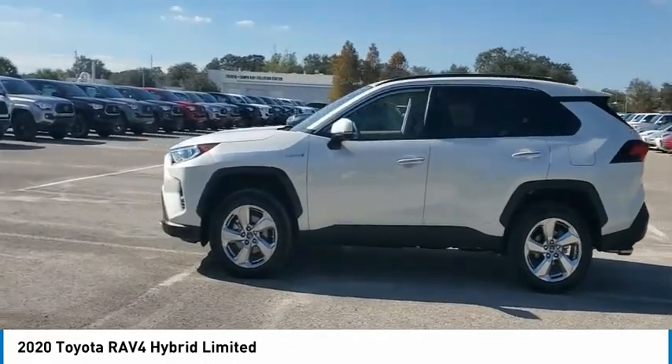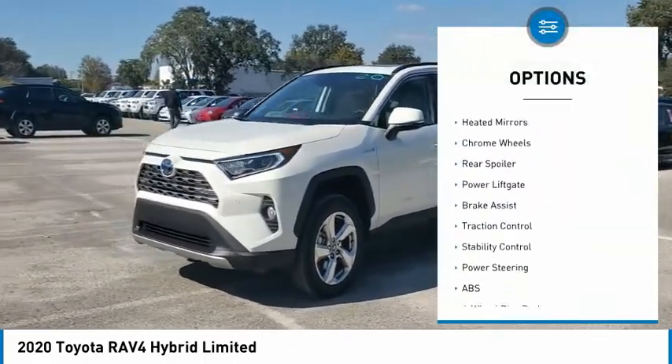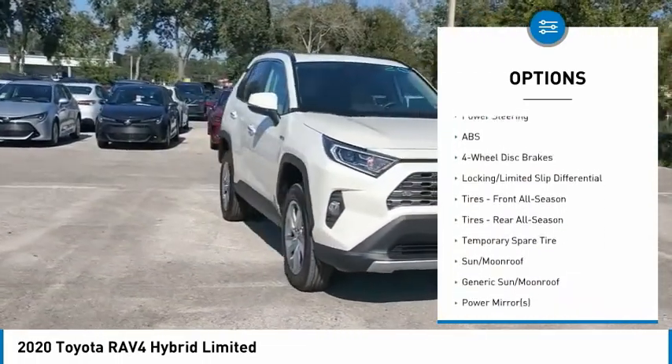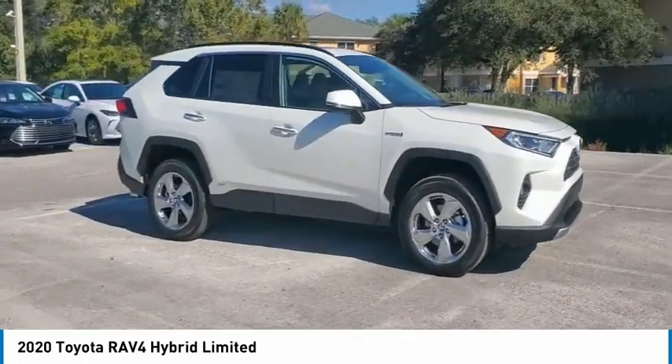Here are some of this vehicle's great options: tire pressure monitor, blind spot monitor, all-wheel drive, heated mirrors, chrome wheels, rear spoiler, power liftgate, brake assist, traction control, stability control.